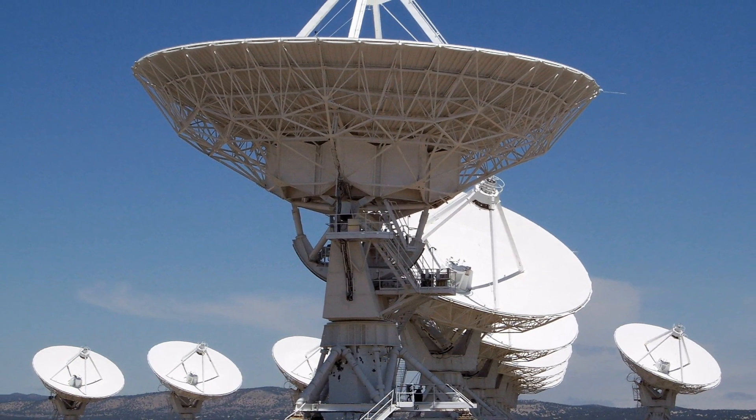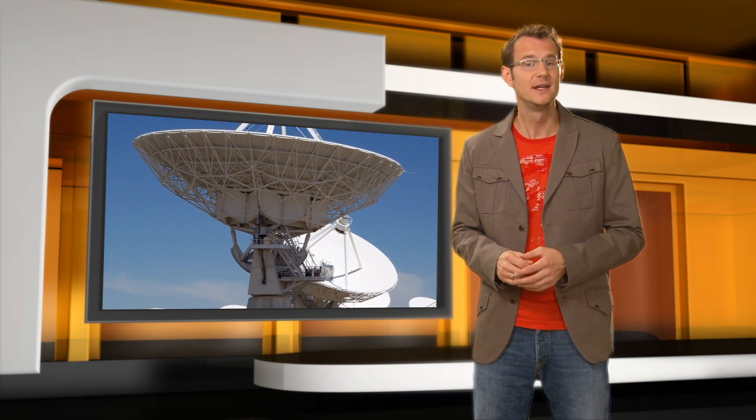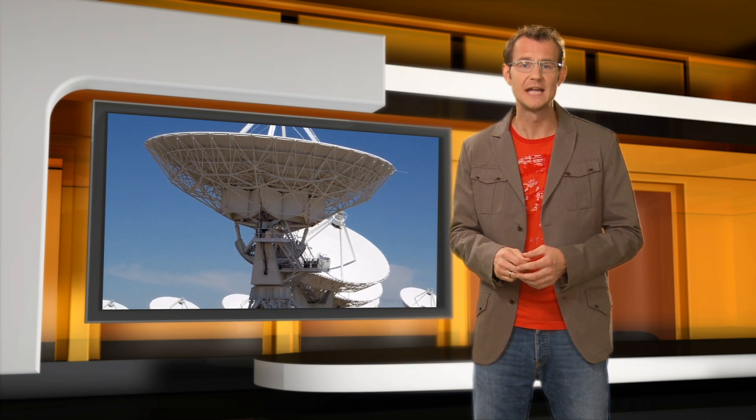The Very Large Array in New Mexico, for example, consists of 27 separate antennas, each measuring 25 meters across. Each antenna can be moved around individually, and in its most extended configuration the virtual dish mimicked by the array measures 36 kilometers across.